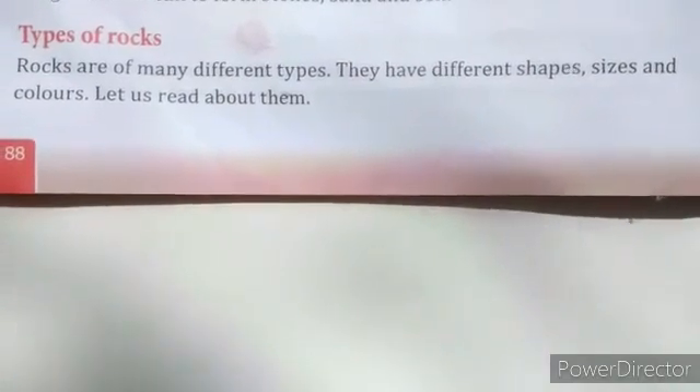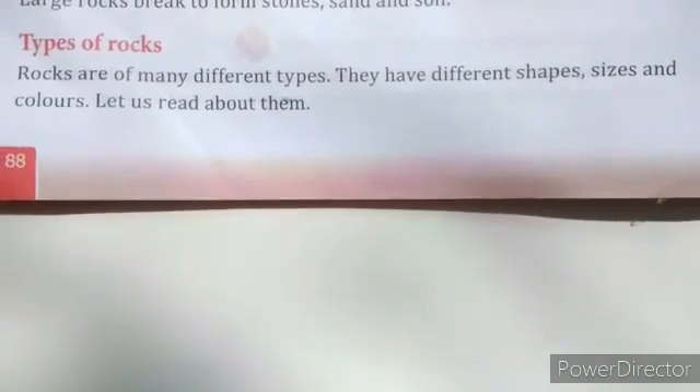In the previous video we discussed about rocks, and in this video we will discuss about the types of rocks. Rocks are of many different types and they have different shapes, sizes, and colors.